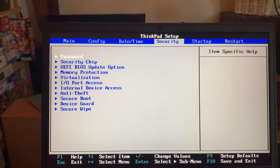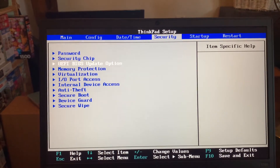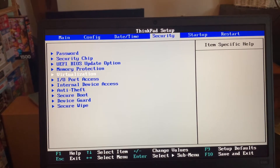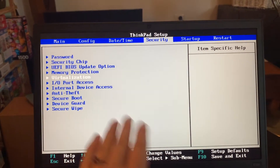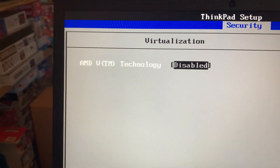You then need to use your arrow keys to go over to Security, which we're going to do now, and use the down arrow to go into Virtualization. It's highlighted in white when you select it — just press Enter. Mine says disabled because we've already fixed it.